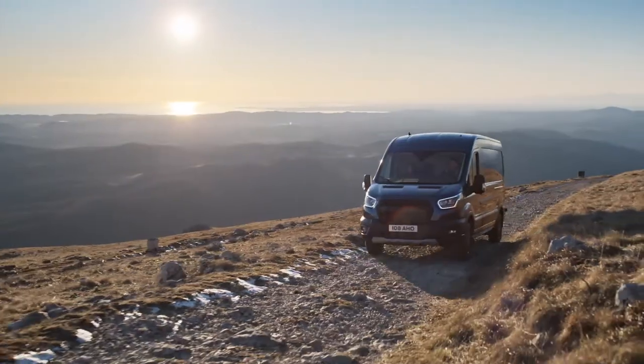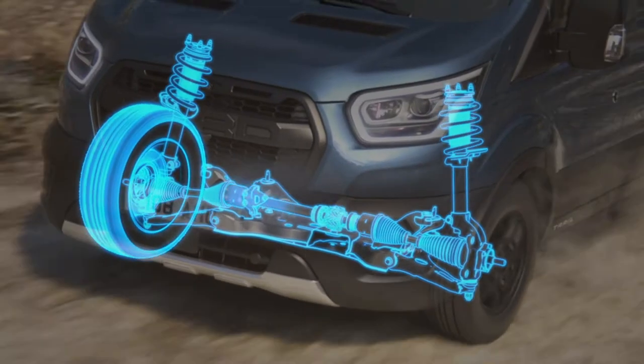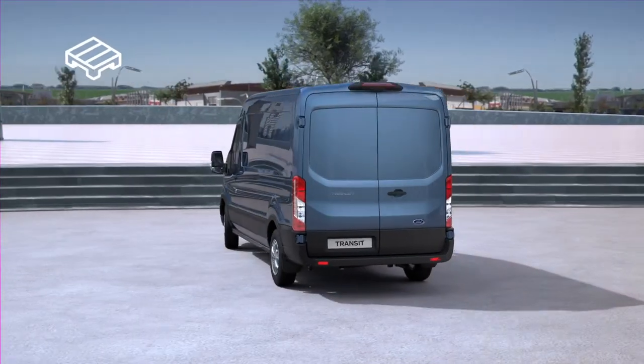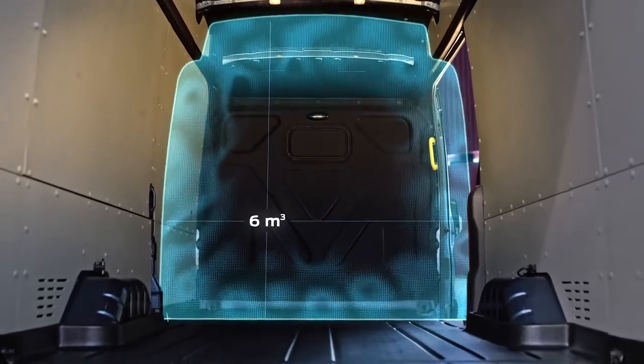For confident handling over challenging terrain, choose the intelligent all-wheel drive system or go for the Trail Series with a mechanical limited slip differential. Either way, you'll have all the control you need. Behind the Transit's 270-degree rear lockable doors, you'll find impressive load space with capacity for up to 2.38 tonnes of cargo.